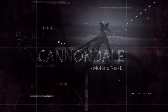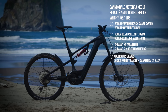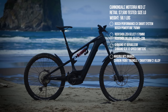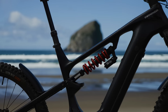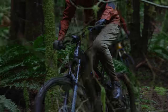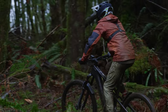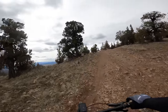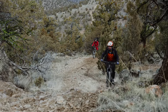The Cannondale Moterra Neo LT2 spec retails for $7,500. It's a 165mm rear travel, 170mm front travel enduro machine. On climbing, Frenchie felt comfortable on the bike but found it a bit heavy and sluggish, making it hard to navigate nimble rocky terrain. Others noted it has quite a long rear end, especially for the mullet setup.